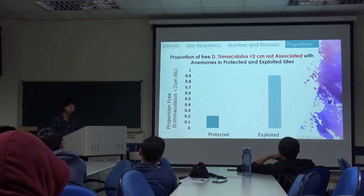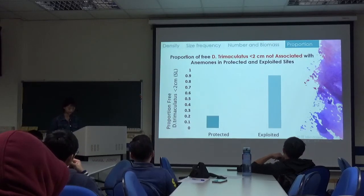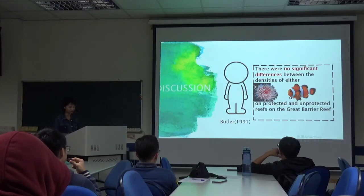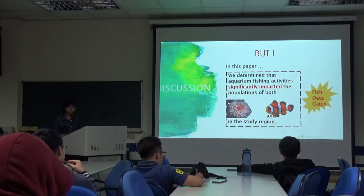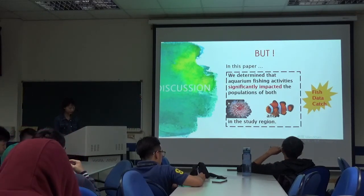The y-axis shows the proportion of D. tramaculatus less than 2 cm, and the x-axis shows protected and exploited sites. There were no significant differences between the densities of either anemones or anemones fish. However, in this paper, we determined that aquarium fishing activities significantly impacted the populations of both anemones and anemones fish in the study region, as fish-catch data provides evidence that ornamental fishing was responsible for the reduced density of anemones and anemones fish in exploited sites.